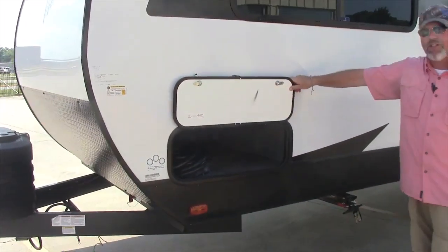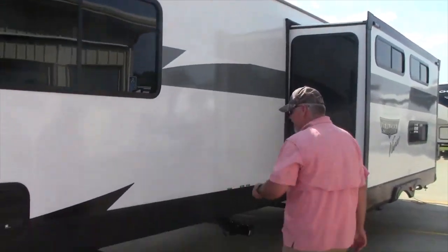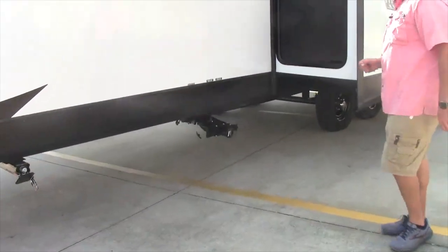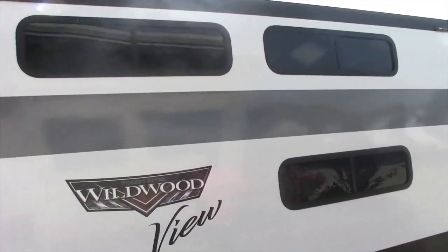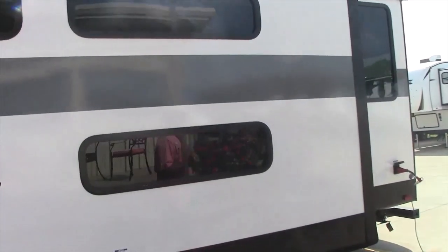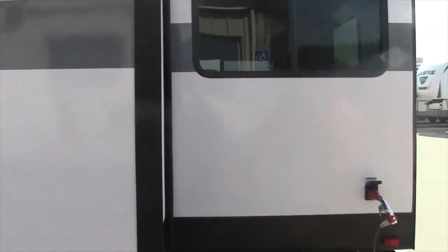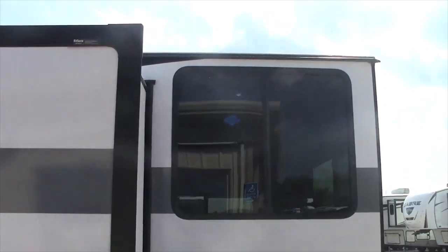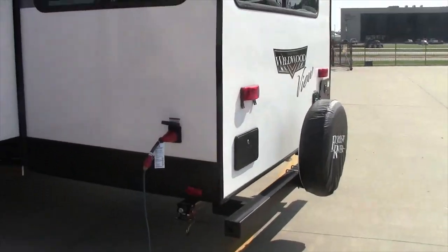This is a full pass-through storage. The extended crank-down jacks and centralized sewer hookup. Slide-out with the awning prep already installed for the Solera awnings. The reason they call this the View is it has windows all the way around it.